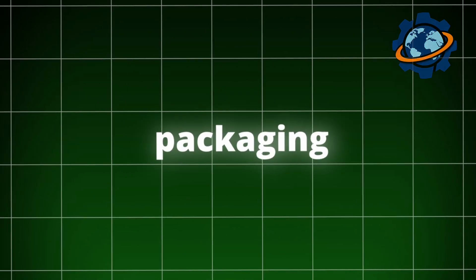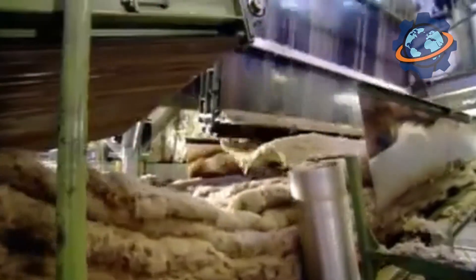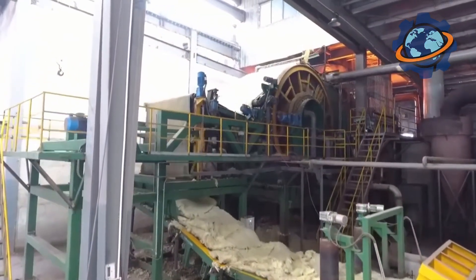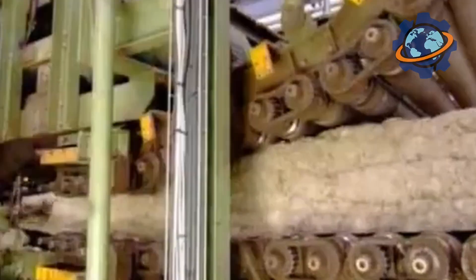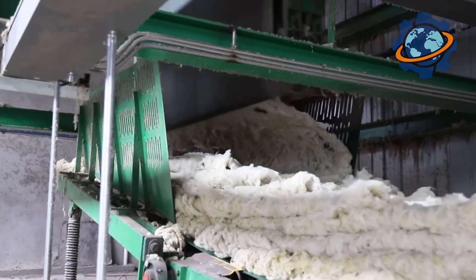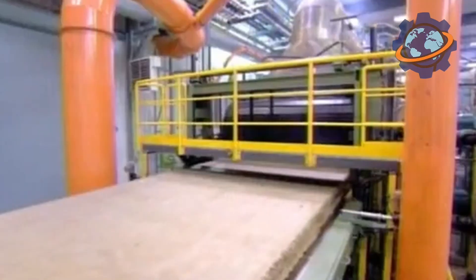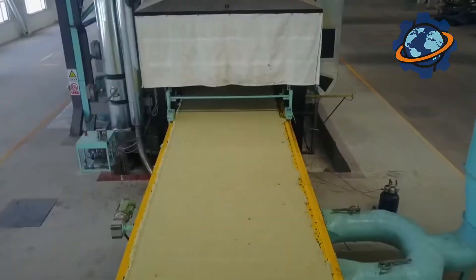The final stage before the insulation is sent to construction sites is packaging. Since 99% of the volume of mineral wool is air, it is compressed for ease of transport and storage. Powerful machines compress the product, reducing its volume several times, and hermetically pack it in durable film. But don't worry — thanks to the extraordinary resilience of the fibers, after unpacking, the material fully restores its original thickness and all its unique properties in a matter of minutes, ready to serve for decades, keeping our homes warm and cozy.